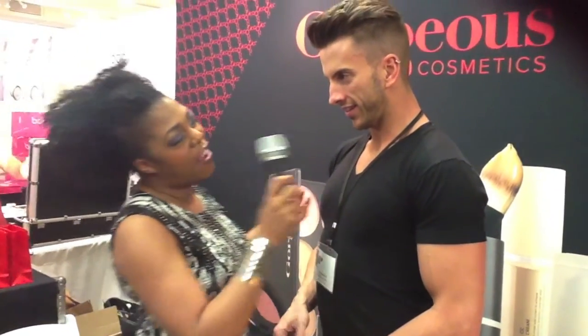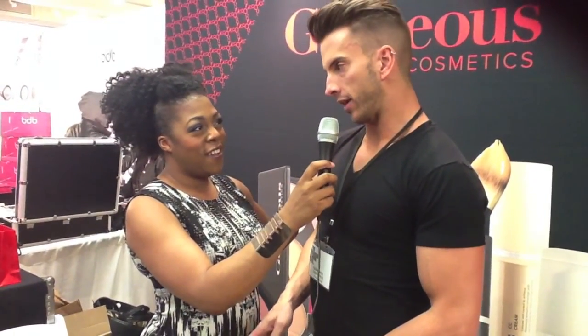My most favorite product from Gorgeous is our foundation — it's our Base Perfect Foundation. What I love about it is it looks like skin. This is my go-to product. If your skin looks beautiful you can wear anything, and it just stays looking good so you don't have to worry about the upkeep.